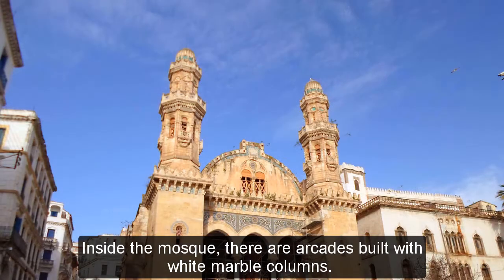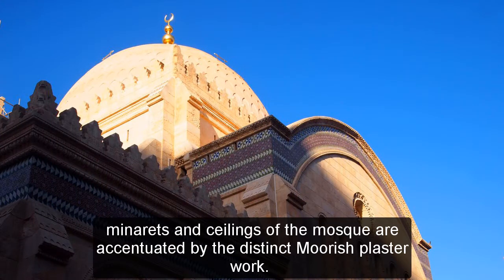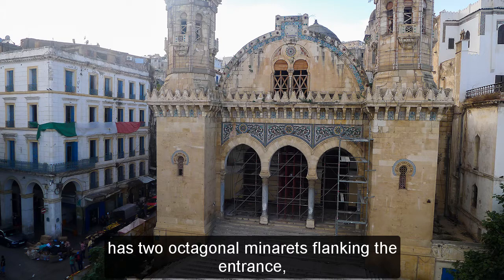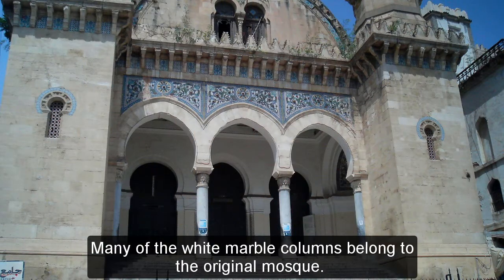Inside the mosque, there are arcades built with white marble columns. The beauty of the mosque's chambers, minarets, and ceilings are accentuated by distinct Moorish plasterwork. The mosque, which now overlooks the public square in the Kasbah with the sea in front, has two octagonal minarets flanking the entrance with Byzantine and Moorish design and decorations, presenting a graceful sight. Many of the white marble columns belong to the original mosque.